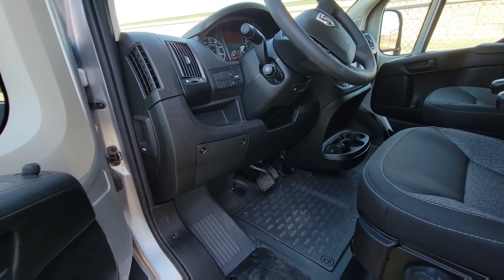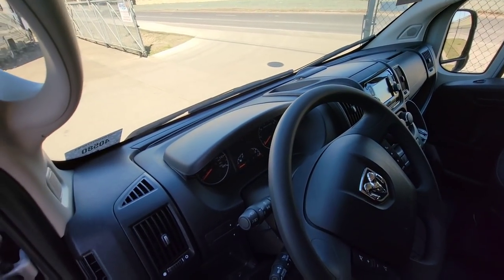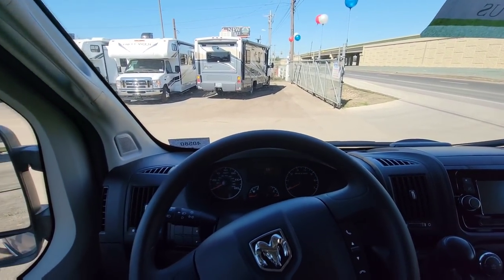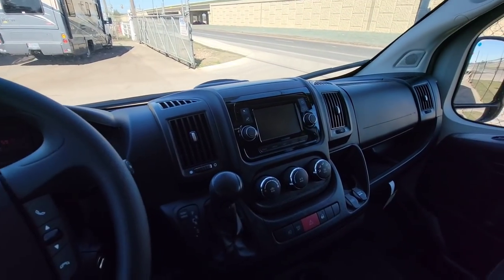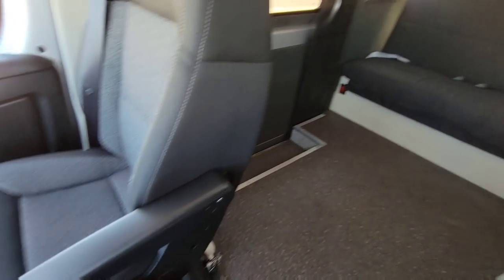Hopping inside this really cool Class B. Again, this rides on a Dodge platform. A lot of visibility — you get a tremendous amount of visibility in this unit, around it and over the front. Plenty of room to get out of this area into the back as well.